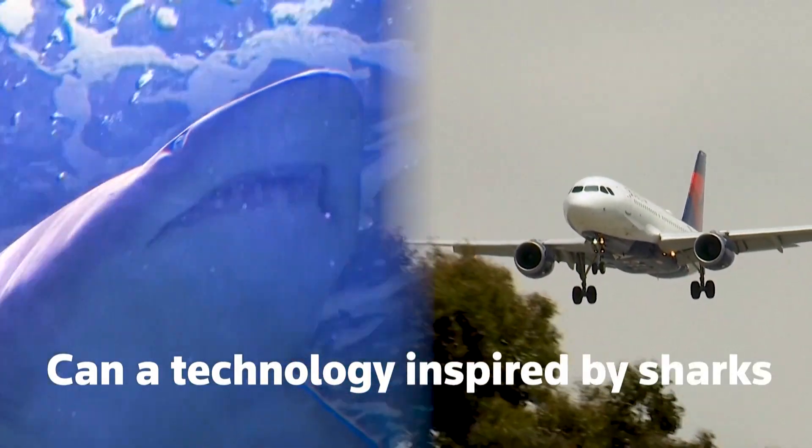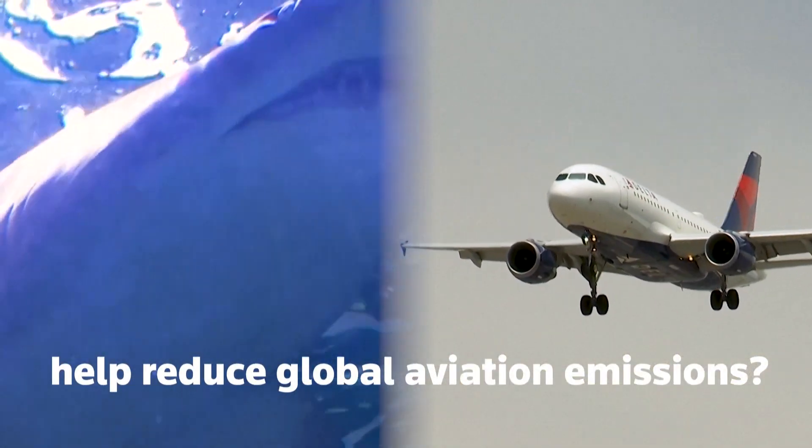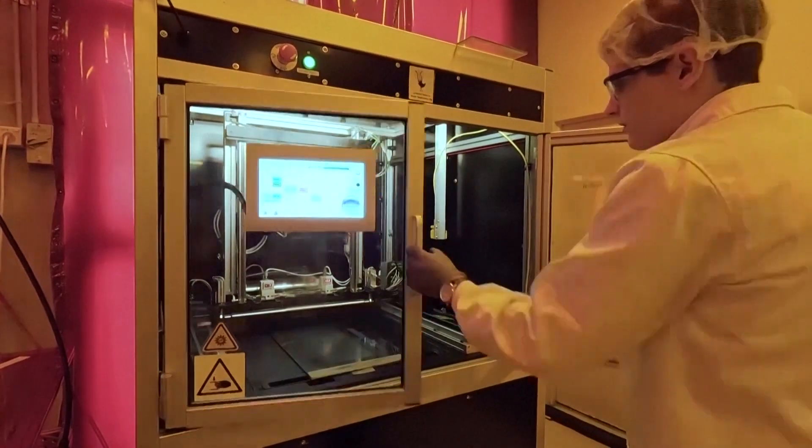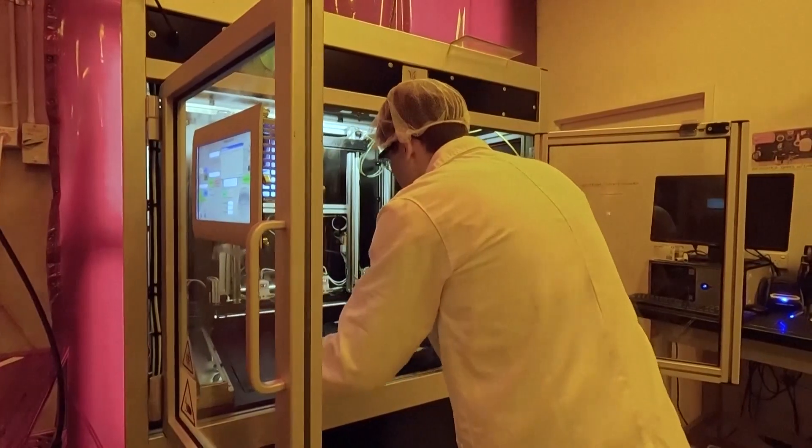Can a technology inspired by sharks help reduce global aviation emissions? Australian start-up MicroTau hopes to do so with an adhesive film inspired by rough shark skin, which it says can reduce drag during flight when applied onto the exterior of an aircraft.